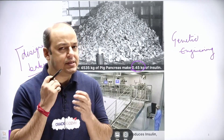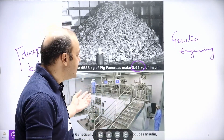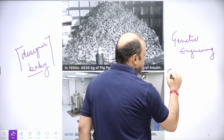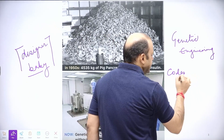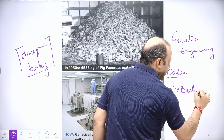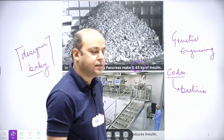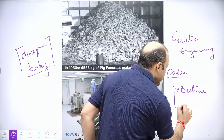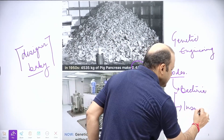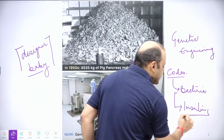We will see every basic concept — what is a gene, what is DNA, etc. We have inserted codes inside a bacterium, and that bacterium, without knowing what it is producing, is now producing insulin that is required for humans to function.